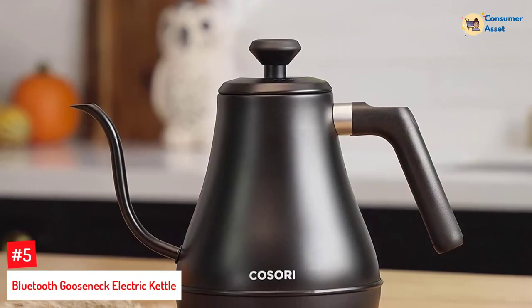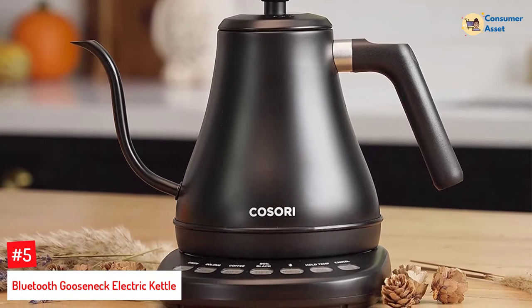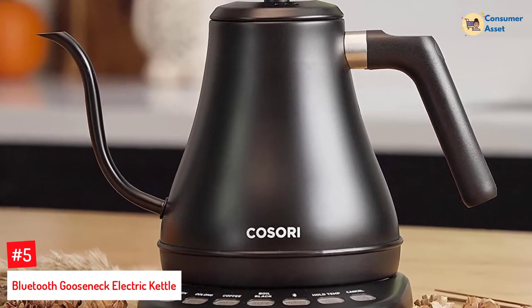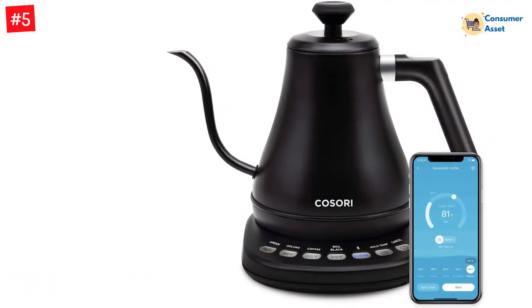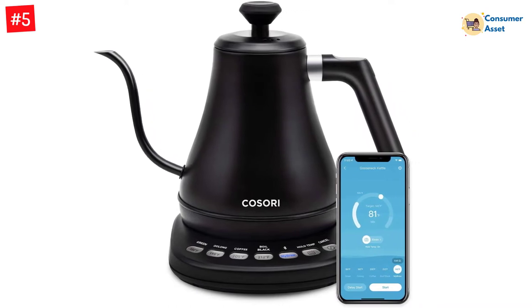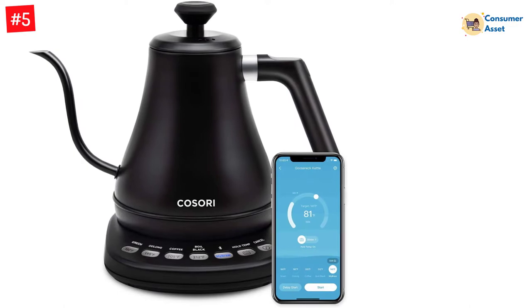Number 5: Bluetooth Gooseneck Electric Kettle. Having smart technology in every kitchen appliance, including a tea kettle, may seem excessive. But the Kisori Electric Gooseneck adds even more convenience to your ritual coffee or tea time with the help of the V-Sync Smart App, through which you can adjust its temperature, change the hold temperature time, and schedule time for it to boil, all without having to venture to the kitchen.